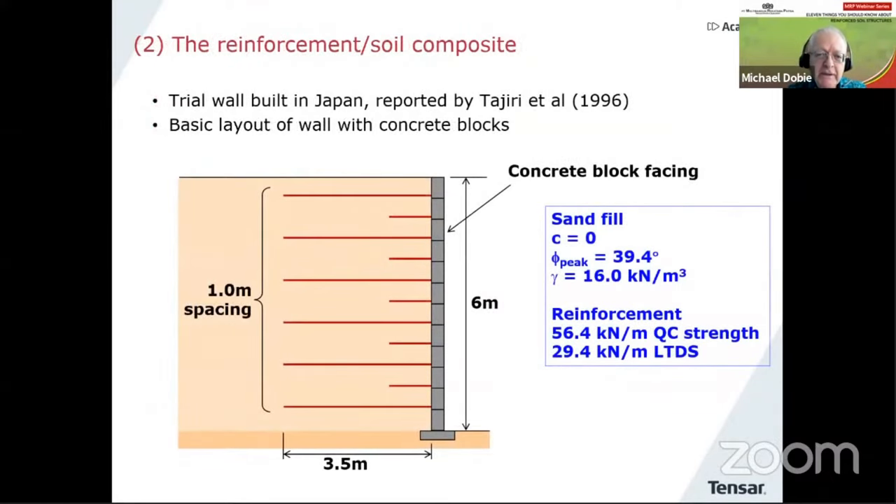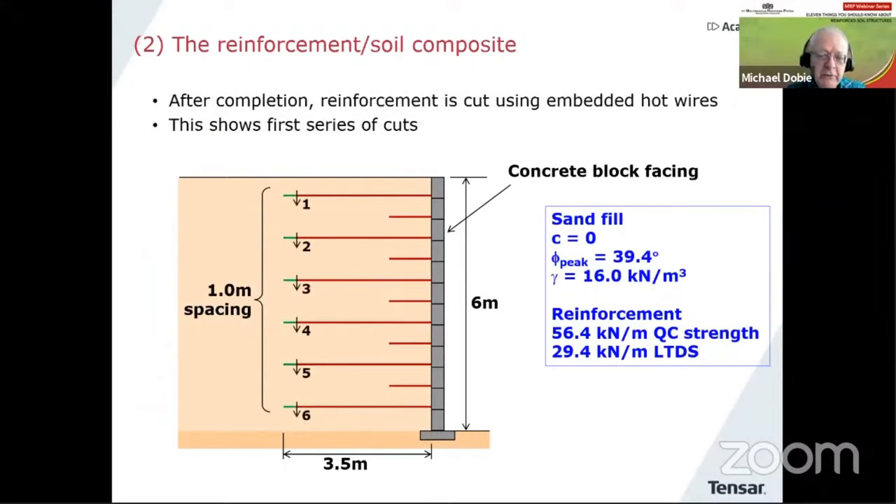There's some work done here in Japan many years ago — a trial wall reported by Tajiri et al. back in 1996. The wall was six meters high, geogrids 3.5 meters long at roughly one meter spacing. What was particularly interesting is that the researchers arranged to cut the reinforcement inside the soil — they did this by using electric wires embedded in the fill that could be made hot, which would melt through and cut through the geogrid.